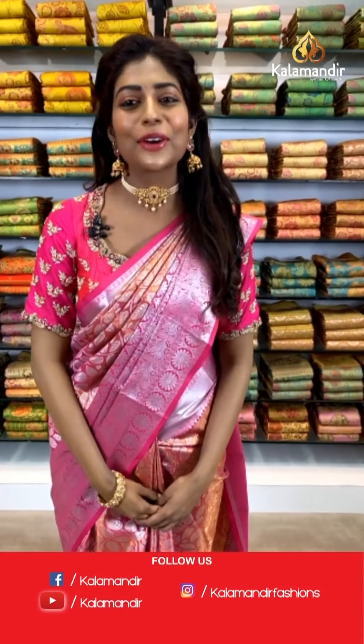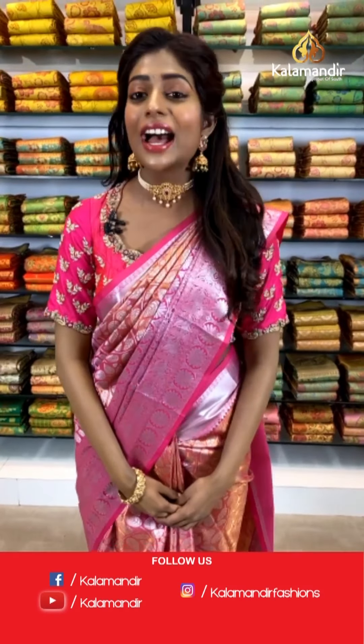Hi you beautiful people, since most of my viewers are going to be ladies, I'll give a special hi for all the beautiful ladies out there. I hope you all enjoyed the earlier live sessions. So here we are with an all new live session by Kalamandir. Today I'm going to show you Kanchipuram Meenakari sarees. There's a wholesale price sale today, so all you guys have to click a screenshot and send it to us on our WhatsApp number which is 9852 9852 99.